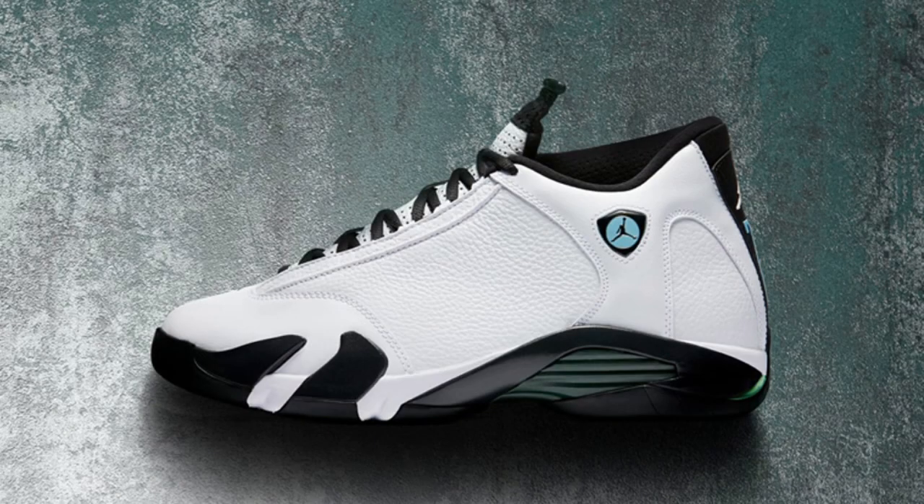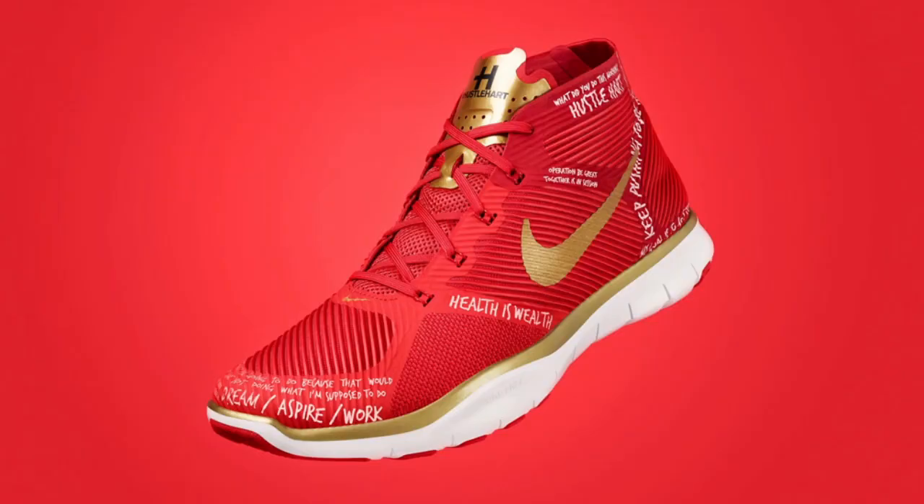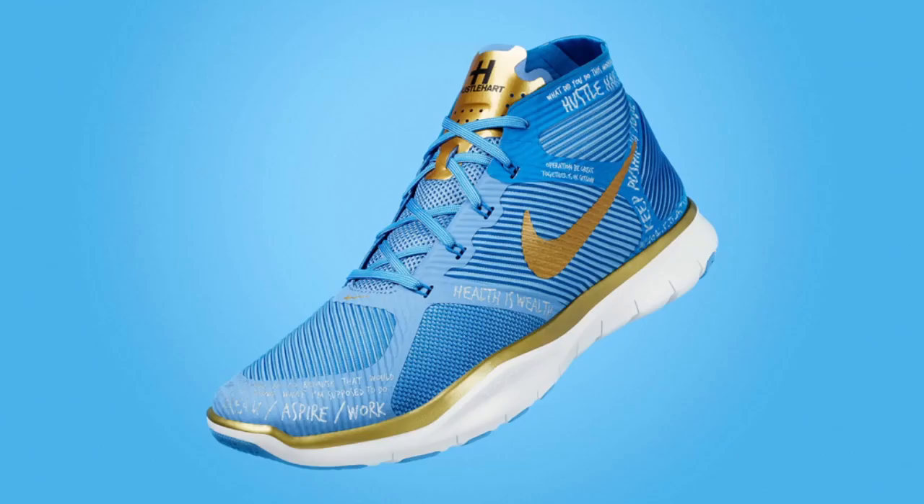This weekend's Nike releases begin on Saturday with the oxidized green Jordan 14 Retro, the white colorway of the Jordan 1 Retro Low No Swoosh, and two new colorways of Kevin Hart's Free Train Instinct, all releasing on July 16th at 10 a.m. Eastern Time.